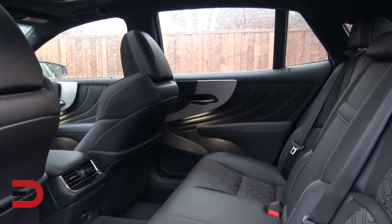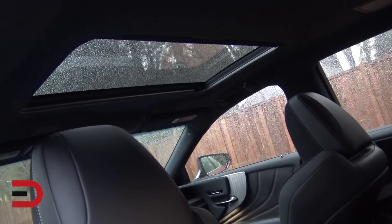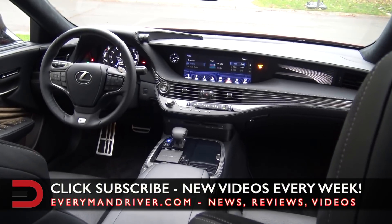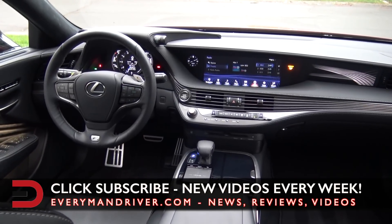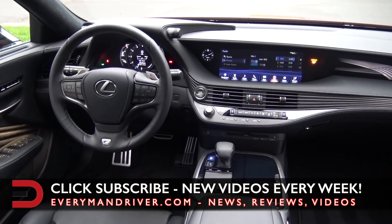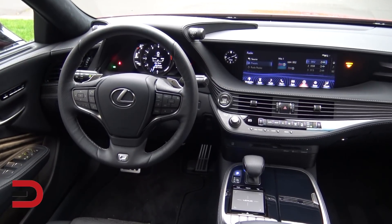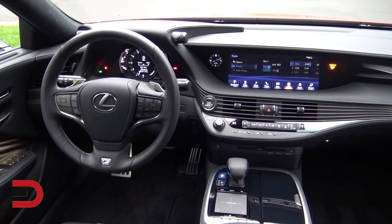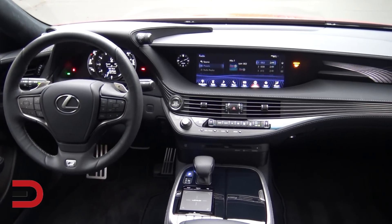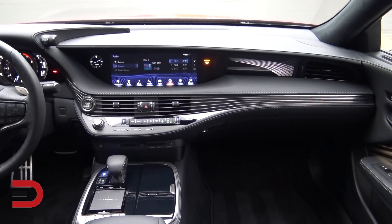To recap some of the luxury and convenience features on this LS 500 F Sport: navigation with a high-resolution 12.3-inch screen with remote touch interface and backup camera, Lexus Enform Service Connect, Lexus Enform Remote, semi-aniline leather-trimmed interior and instrument panel with Lexus memory system, driver and passenger seats, power rear sunshade, smart access with push-button start/stop, and multi-adjustable climate comfort front seats — just to name a few.